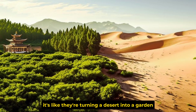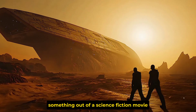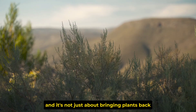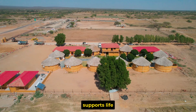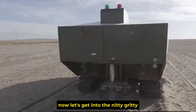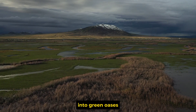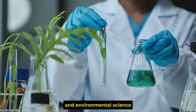It's like they're turning a desert into a garden. It sounds almost like something out of a science fiction movie, but it's happening right now in China. And it's not just about bringing plants back — it's about turning the desert into a place that sustainably supports life. Part 3: How does desert building technology work? Let's get into the nitty-gritty of how China transforms these desolate deserts into green oases, combining advanced technology and environmental science.